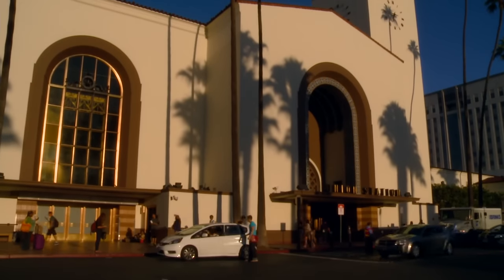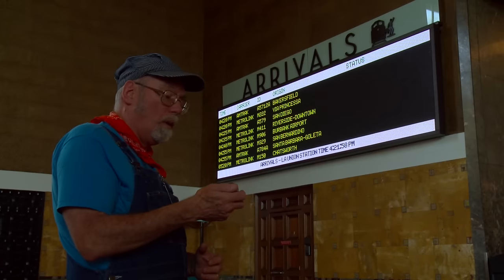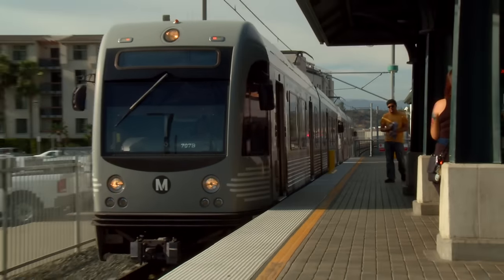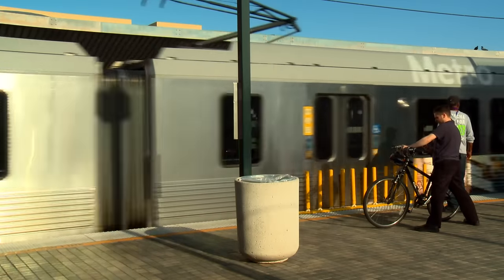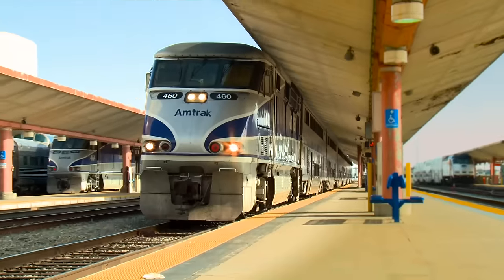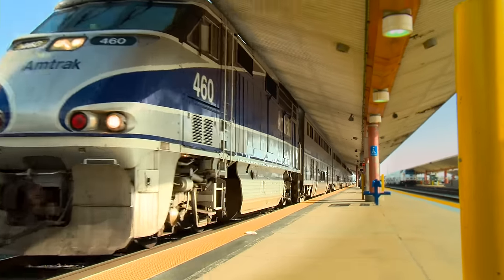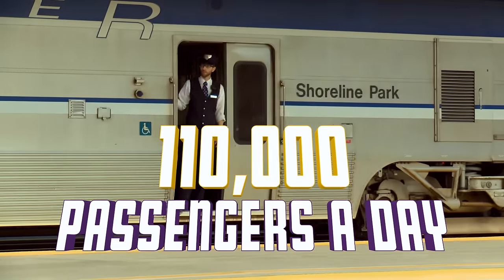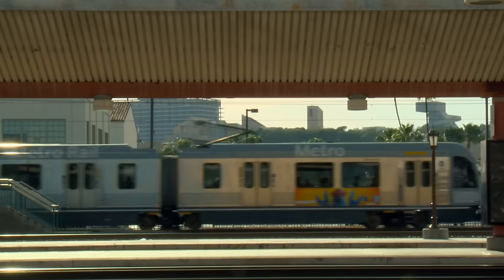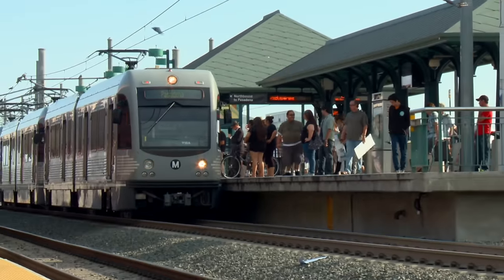Los Angeles Union Station is a major transit hub for Southern California. Tons of buses and trains pass through every day. Whether it's on the Metro Rail light rail system, the MetroLink commuter rail, or Amtrak trains like the Pacific Surfliner, Union Station serves 110,000 passengers a day. 110,000? That's like 840 Bobvilles!